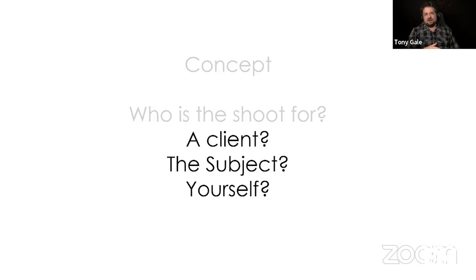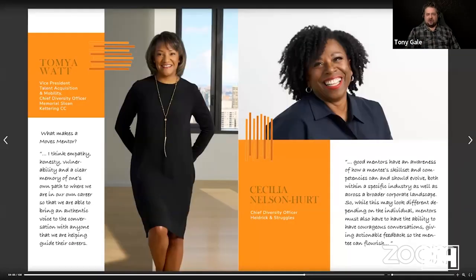Everything I'm going to talk about — somebody out there is going to disagree with every single thing I say, and that's fine. There are very few things in photography that have one right answer. If something works for you, great. If it doesn't, try something else. I'm talking about what I think works for most people and definitely what works for me.